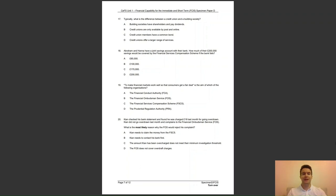Question 18: Abraham and Hannah have a joint savings account with their bank. How much of their £200,000 savings would be covered by the Financial Services Compensation Scheme if the bank fails? Is it A, £85,000; B, £100,000; C, £170,000; or D, the full £200,000? The answer to question 18 is C — as there are two people with this provider, £85,000 is doubled.